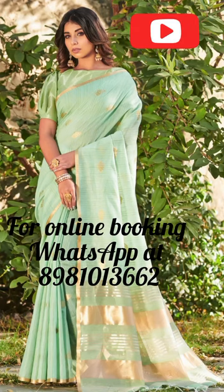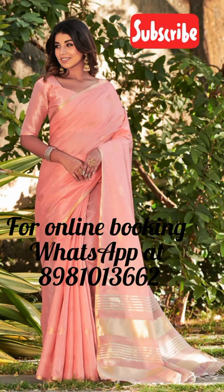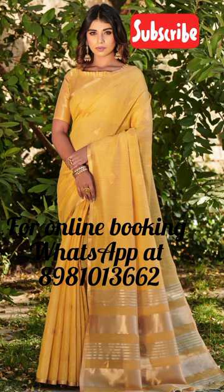Soft Tusser Silk Sari — a must-have for every sari lover. Introducing our stunning Soft Tusser Silk Sari, a perfect blend of traditional elegance and modern style. This sari features beautiful zari weave butis all over, adding a touch of shimmer and sparkle to its natural texture.